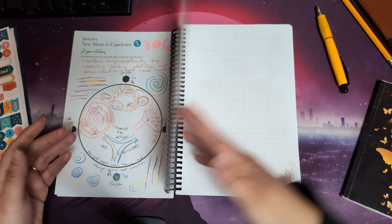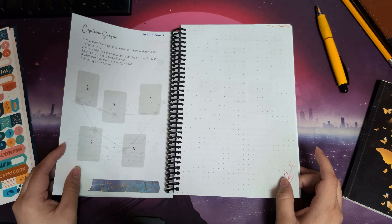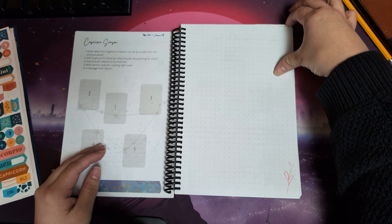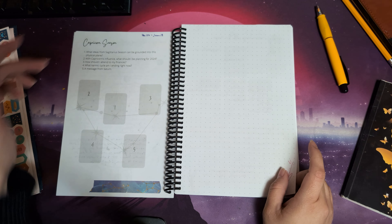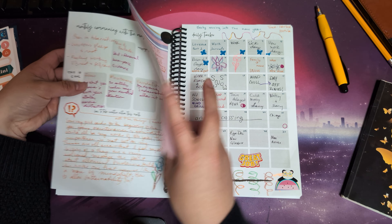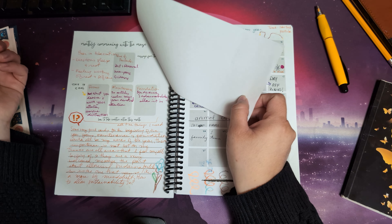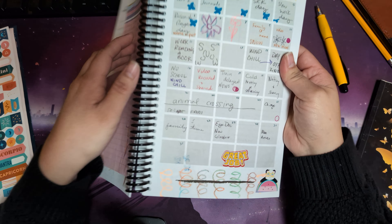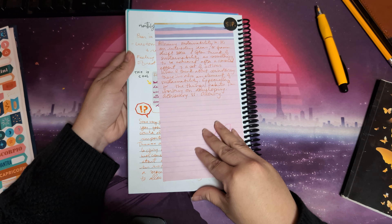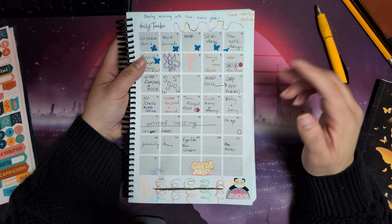I still have to do the Capricorn season spread by the Oracle Portal — I just need more time to really sit down and pull the cards. Although we've already moved into Aquarius season, those questions are always relevant, so I'll come back to that. Here is my monthly communing with the muse card pull, and I needed more space so I pasted another sheet. This month I set the intention to move slowly into the new year, and I was tracking how I was doing that.